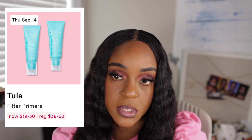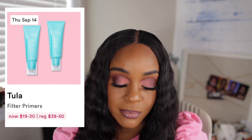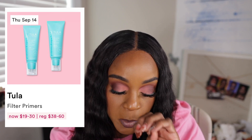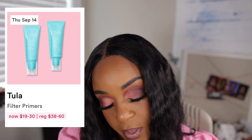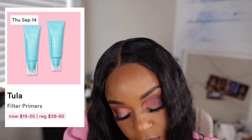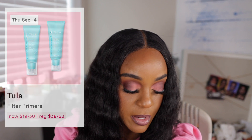Thursday, September the 14th is the Tula Primer. I remember when this first came out and I was just so obsessed and really wanted to try it because all the reviews were saying how good it is. If I remember to get it, I'll get it. I just said I don't need any more primers and here I am talking about another primer, but because I've heard so much good things about it — it's made with probiotics and superfoods. Filter Primer, Blurring and Moisturizing Primer. Magic Hour for medium and deep skin tones. Oh, so it has color to it? We might give that a try.